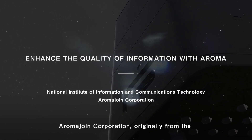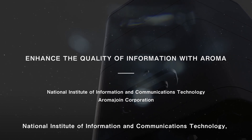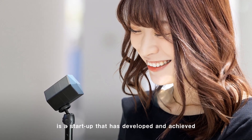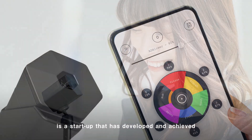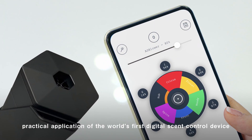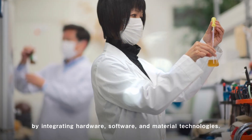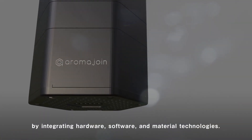AromaJoin Corporation, originally from the National Institute of Information and Communications Technology, is a startup that has developed and achieved practical application of the world's first digital scent control device by integrating hardware, software, and material technologies.